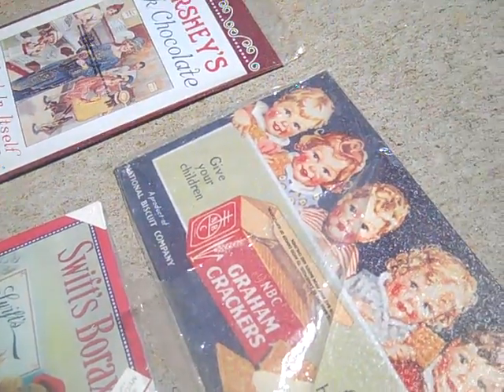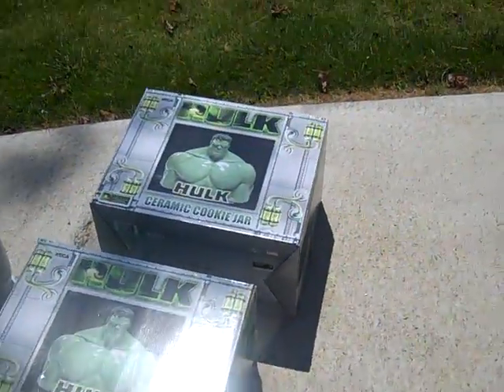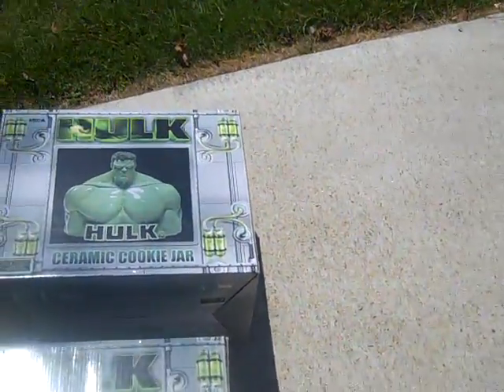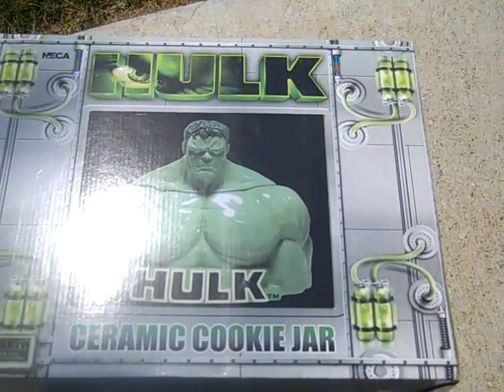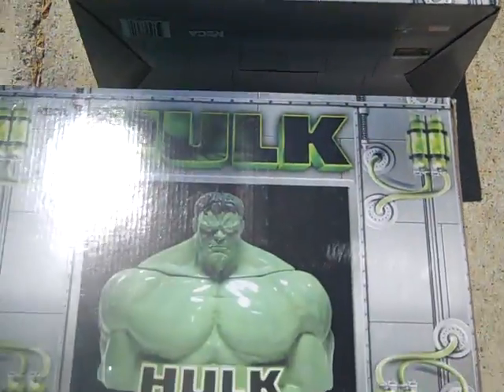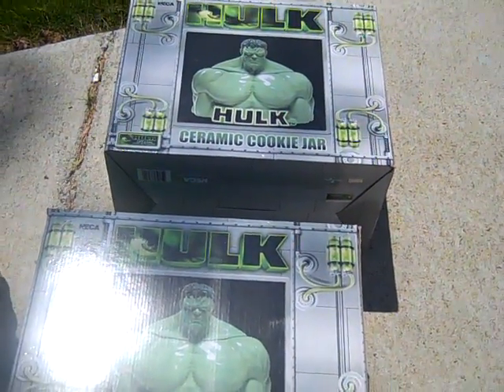I got this - it was pretty cool - I love this Incredible Hulk ceramic cookie jar, and I got two of them. They've never been taken out, the styrofoam is still around them, they've never been used.